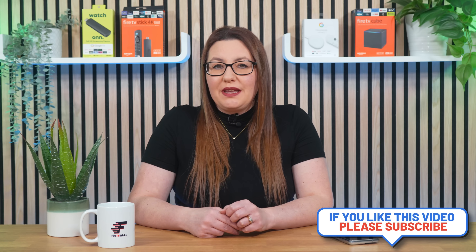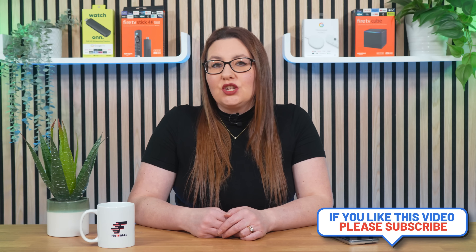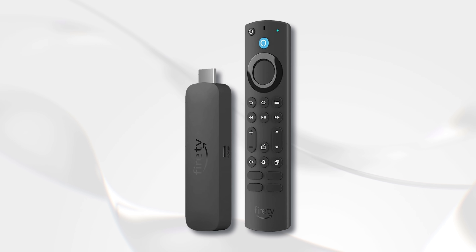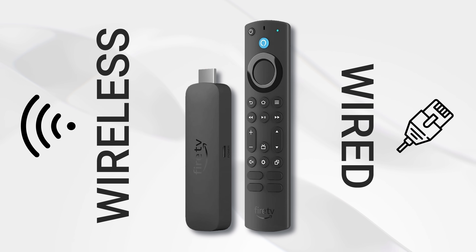With internet providers offering super fast speeds at a more affordable price, more and more of us are taking advantage of full fibre broadband. Now if you've got a fibre broadband package, you may be wondering how you can achieve super fast speeds on your Firestick. Your Firestick is connected to the internet in one of two ways: either wireless or wired. So let's start off with how you can improve your speed if you're connected wirelessly.